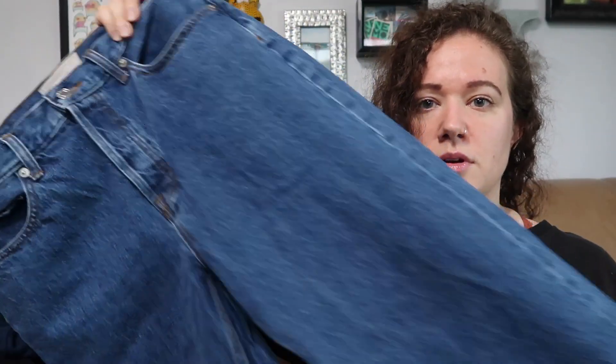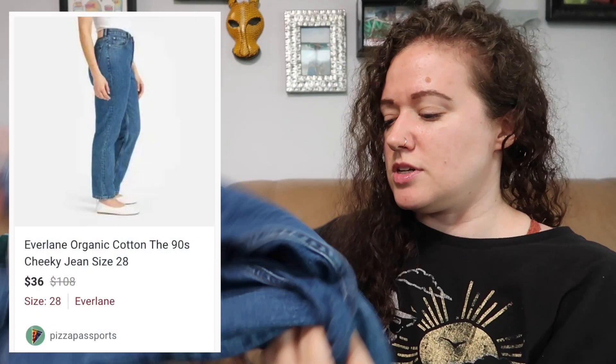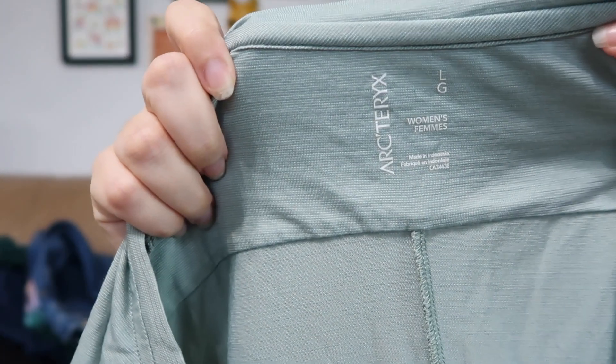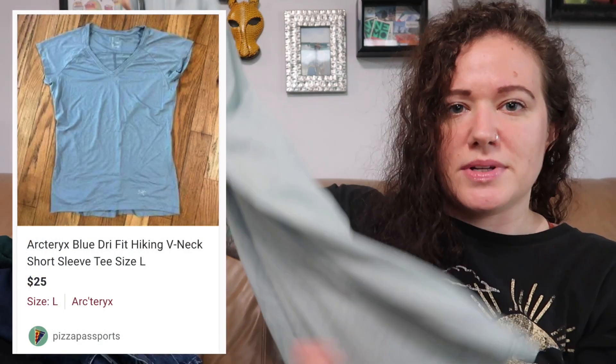This is the other pair of jeans — Everlane, the 90s Cheeky Jean in organic cotton, size 28. I love this style; it usually does pretty well, though Everlane has fallen off a little for me. Here's another great brand I haven't found in maybe three years — Arc'teryx, an outdoor gear brand similar to Patagonia. This is a women's large V-neck short sleeve tee.